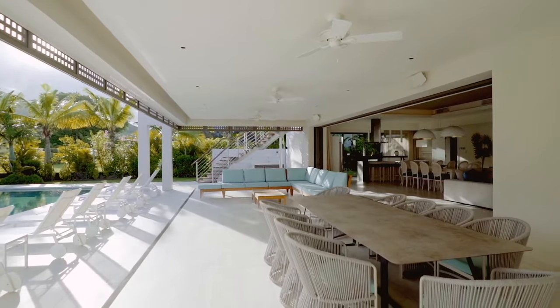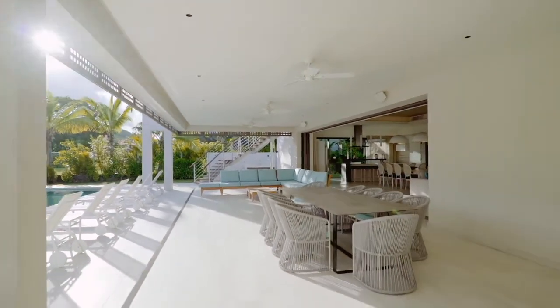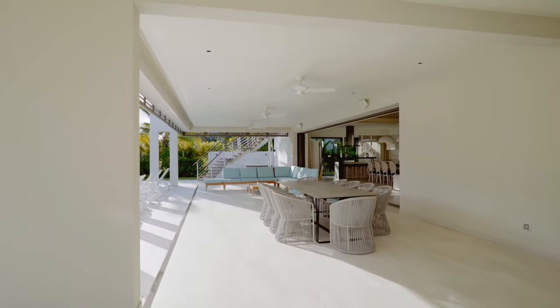The large covered terrace adjoins the living room and also offers exterior dining and lounge spaces right by the swimming pool. It's a great airy spot to enjoy the view and to relax at the end of a long summer day.